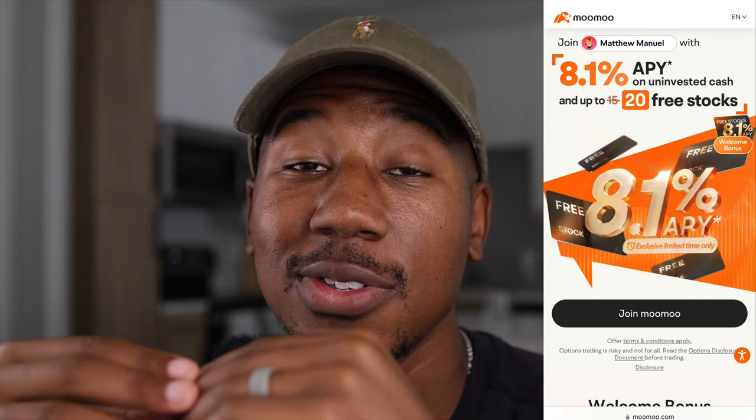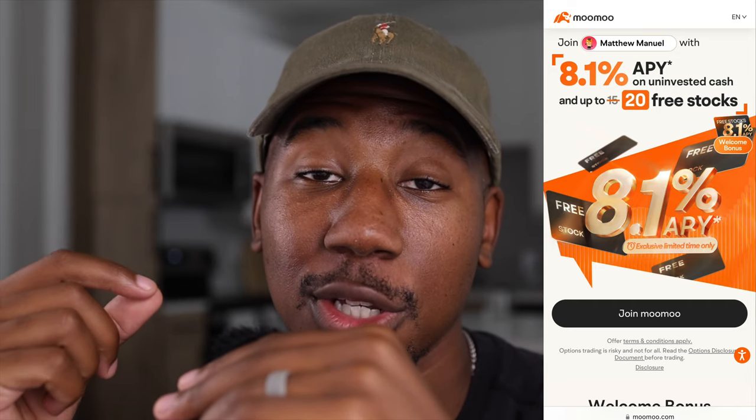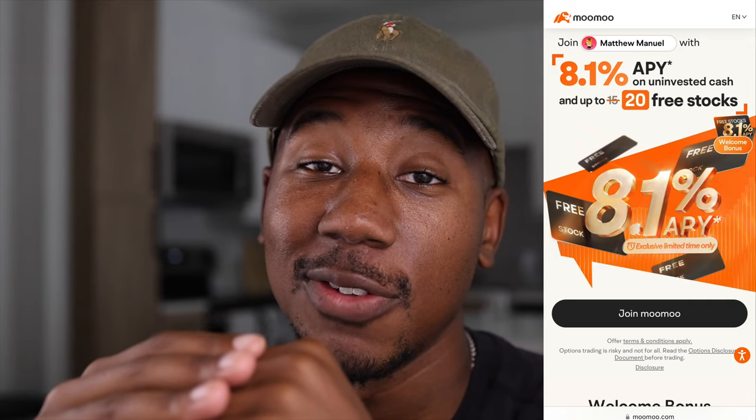If you haven't already, be sure to check out the Moomoo referral link down below in the description. Right now when you sign up and make a deposit using that link, they're offering up to 20 free stocks. If you enjoyed the video and learned anything, be sure to smash the like button. If you're new here, be sure to subscribe. Thank you so much for watching — Matthew Manuel signing off, and I want to change your life.